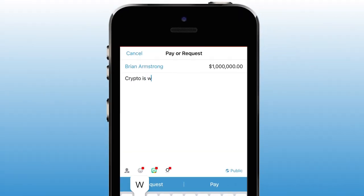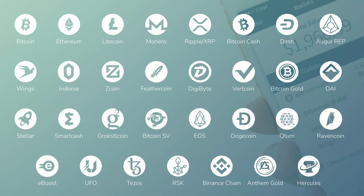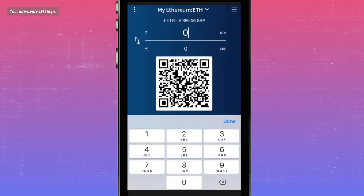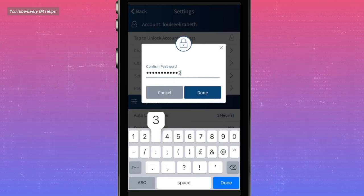For everyday access, a phone wallet is probably the easiest option. These apps store your private key directly on your phone and look something like Venmo — you see your balance, send funds, and receive funds. My favorite multi-currency phone wallet is the Edge wallet. It's super easy to use, supports many cryptocurrencies, and lets you trade between them inside the app. Edge doesn't access your funds or ask for a phone number, email, or personal information to set up an account.